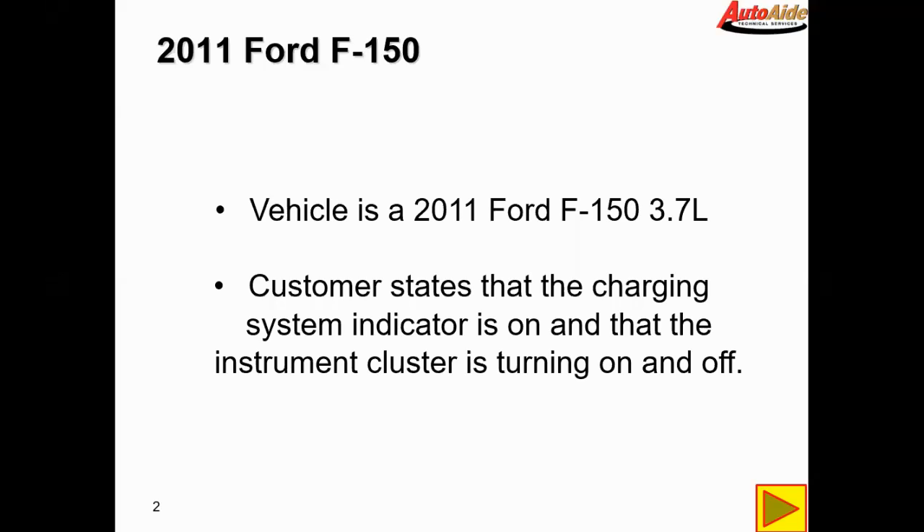Customer states the charging system indicator is on and the instrument cluster is turning on and off. Confirmed that when you start the vehicle the battery indicator light does come on and the alternator does seem to flicker on and off. It'll shut off for long periods of time then it'll come back on and flicker on and off.